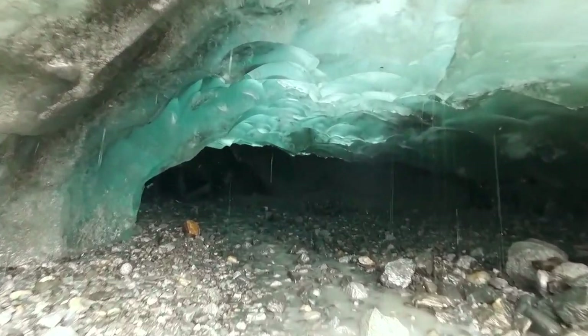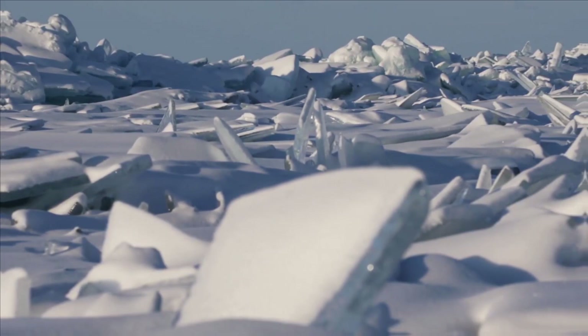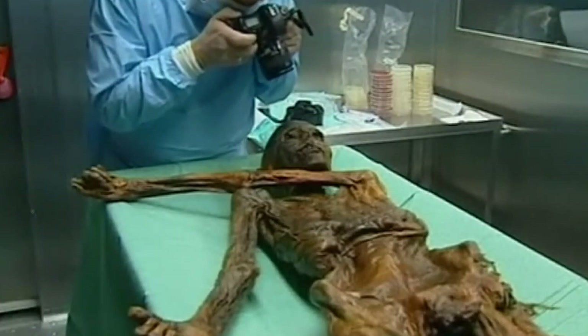Who would have thought that some of nature's secrets would be hidden in ice? Thanks to the ever-increasing temperatures through global warming, it seems that the hidden secrets are revealing themselves one by one. So grab your popcorn and let's take you through the jaw-dropping discoveries revealed under the melting ice.